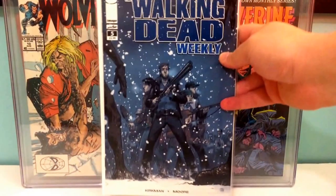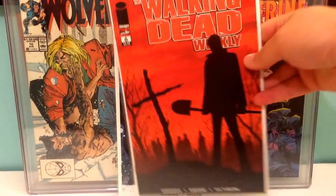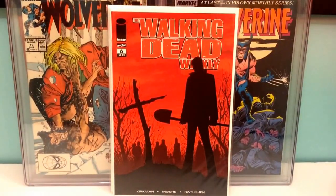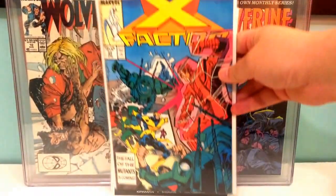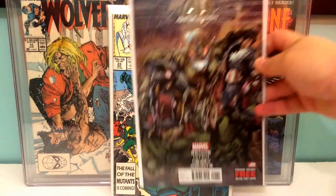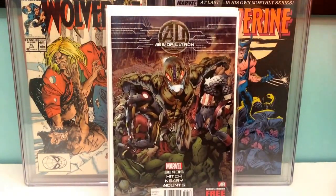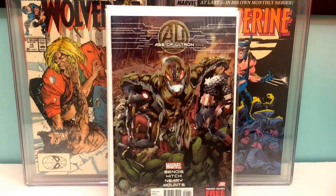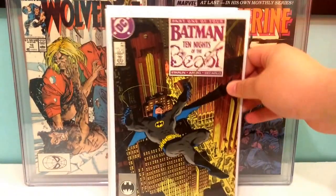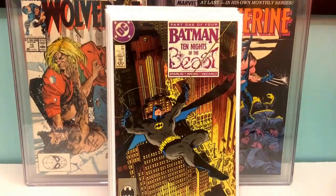Walking Dead Weekly number five and number six. Another copy of X-Factor 23, first cameo Archangel. Avengers Age of Ultron book one. Batman 417, the first appearance of KGBeast — a couple copies of that.